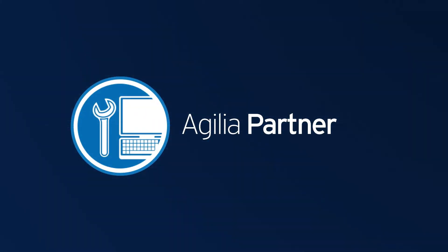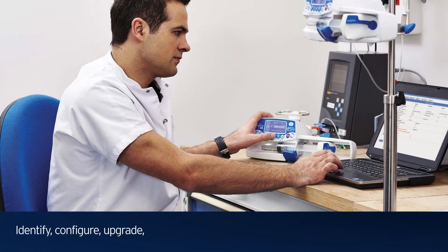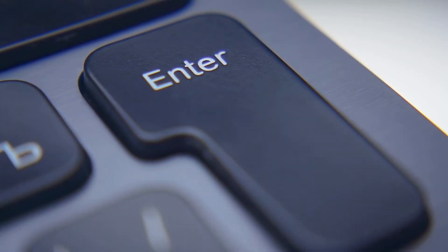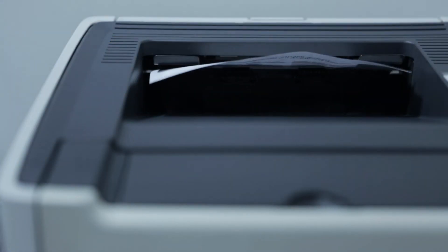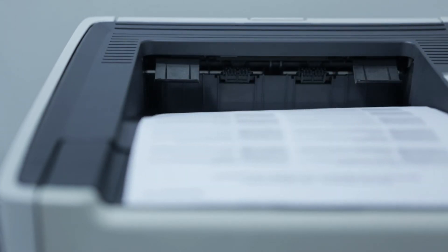Agilia Partner Service software allows your biomedical engineering team to quickly and easily identify, configure, upgrade, calibrate, troubleshoot, and test each Agilia Connect pump. With just one click, your Biomed team can print or save proof of testing certificates for service and maintenance records or event logs for regulatory compliance.